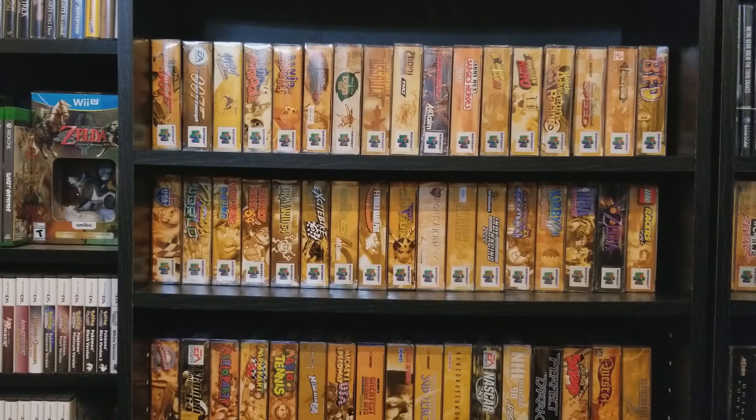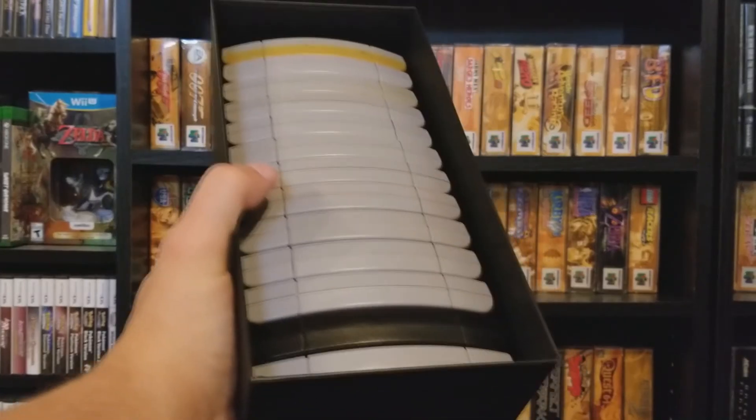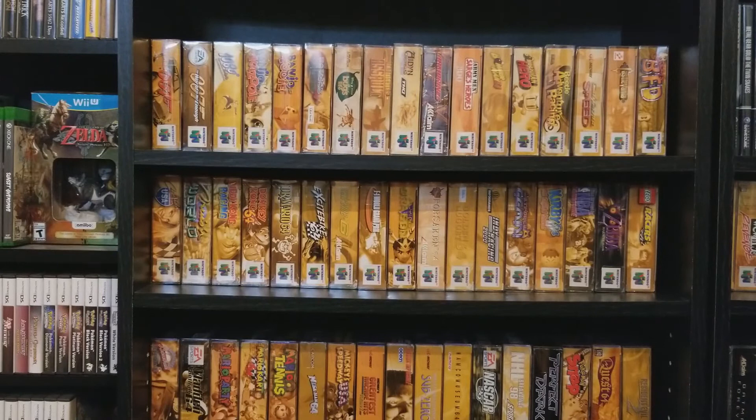I use these Ikea boxes — they hold a lot of games. Ideally when I finish this set, I'll get those vinyl labels for the sides and display them properly. But right now I don't have that much room, so this will have to do.